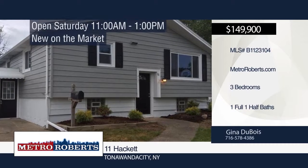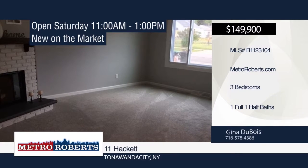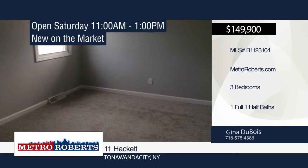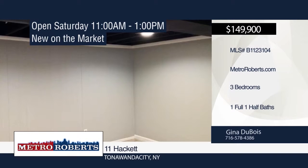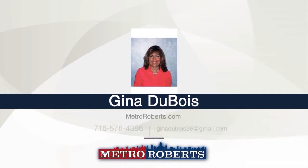This move-in ready home is a true gem. It's been wonderfully updated throughout with all new appliances, new pergo flooring, carpeting upstairs, and sparkling granite countertops. The kitchen has fresh new cupboards and tiled backsplash. This three-bedroom, one-and-a-half-bath home is close to schools, the river, restaurants, bike paths, and bus routes. This home is a perfect summer dream, so make a call to Gina Du Bois to see everything this home has to offer.